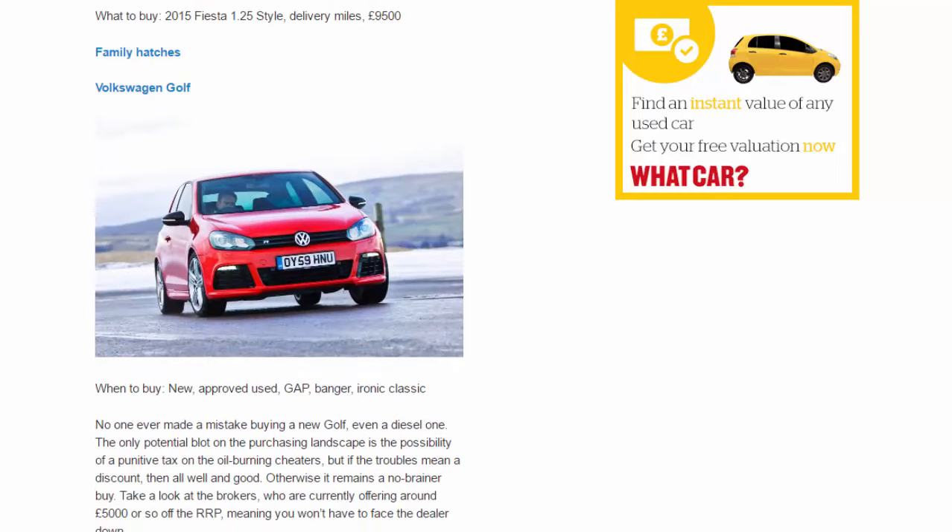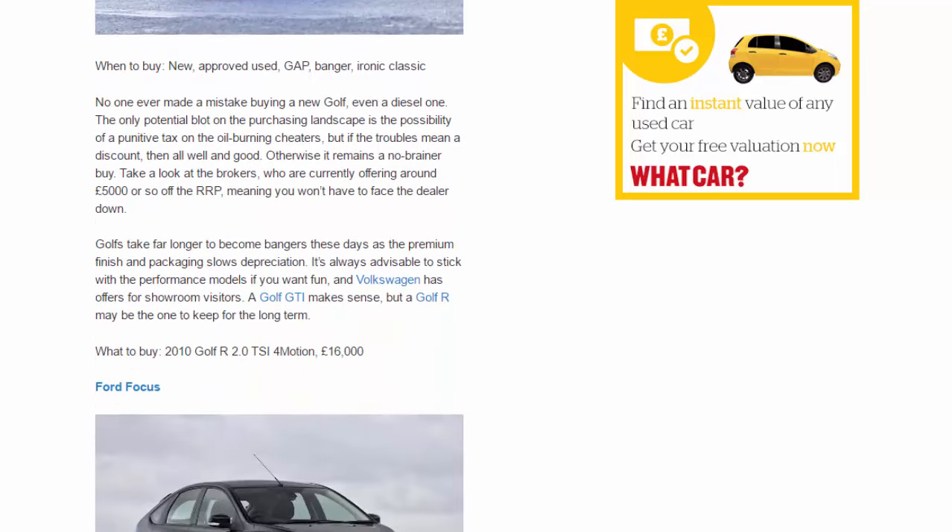Family hatches — Volkswagen Golf. When to buy: new, approved used, gap, banger, ironic classic. No one ever made a mistake buying a new Golf — even a diesel one. The only potential blot is the possibility of a punitive tax on the oil-burning cheaters, but if the troubles mean a discount, then all well and good. Otherwise it remains a no-brainer buy. Take a look at brokers who are currently offering around £5,000 off the RRP, meaning you won't have to face the dealer down.